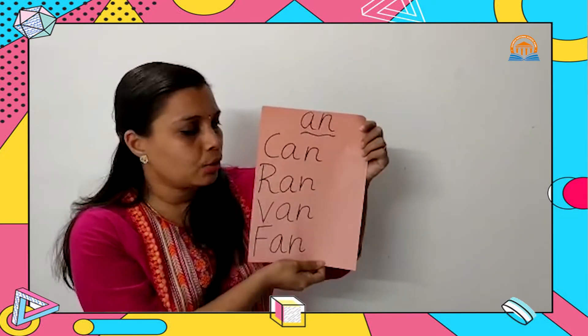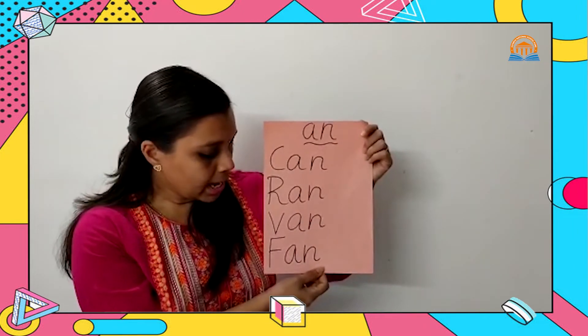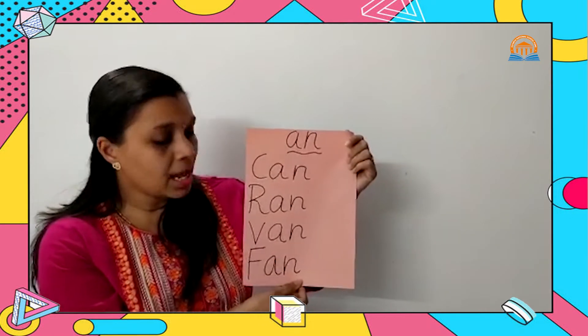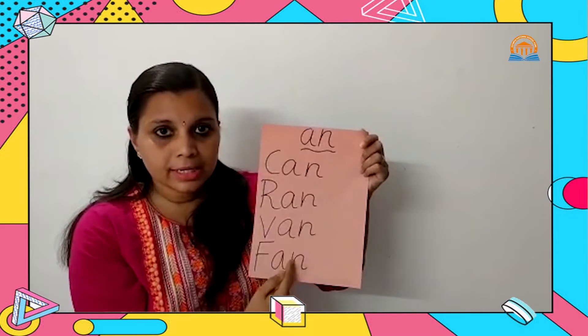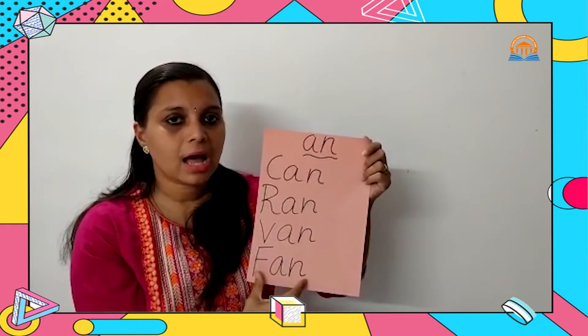These are AN words — words ending with AN sound. C-A-N, P-A-N, R-A-N, B-A-N, F-A-N — all are ending with AN sound. CAN, RAN, FAN, BAN — these are all rhyming words ending with AN sound.